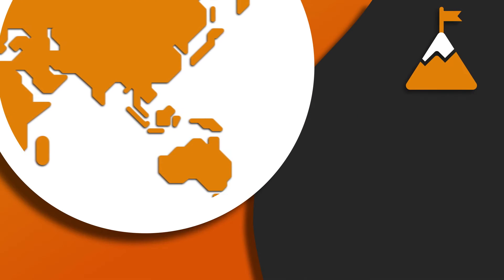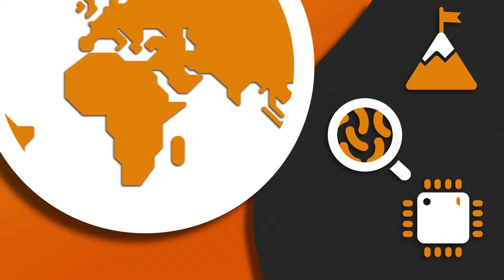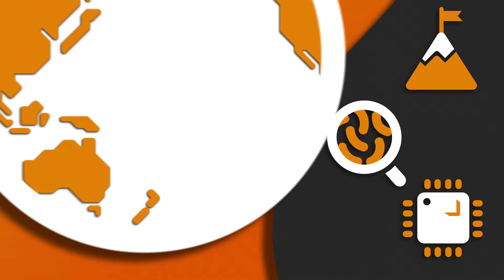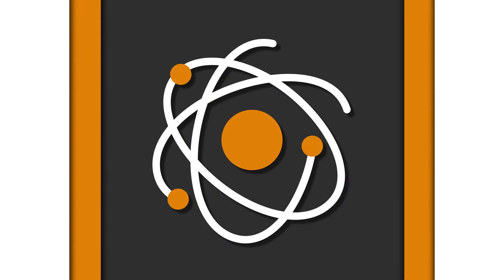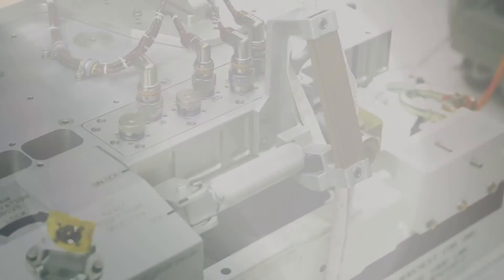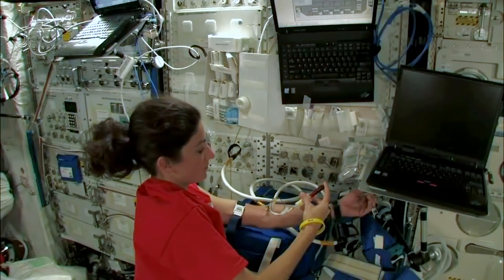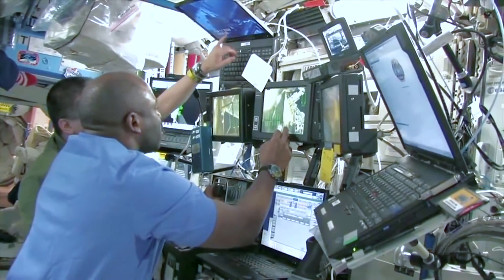Everything on Earth — from mountains to bacteria to microchips — evolved or was created under the constant gravitational force of the Earth. This force is so ubiquitous, it's almost easy to take it for granted. Yet it has a profound effect on every branch of science. Now there's a place where researchers can remove Earth's gravity from the equation and look at systems and structures in an entirely new way.